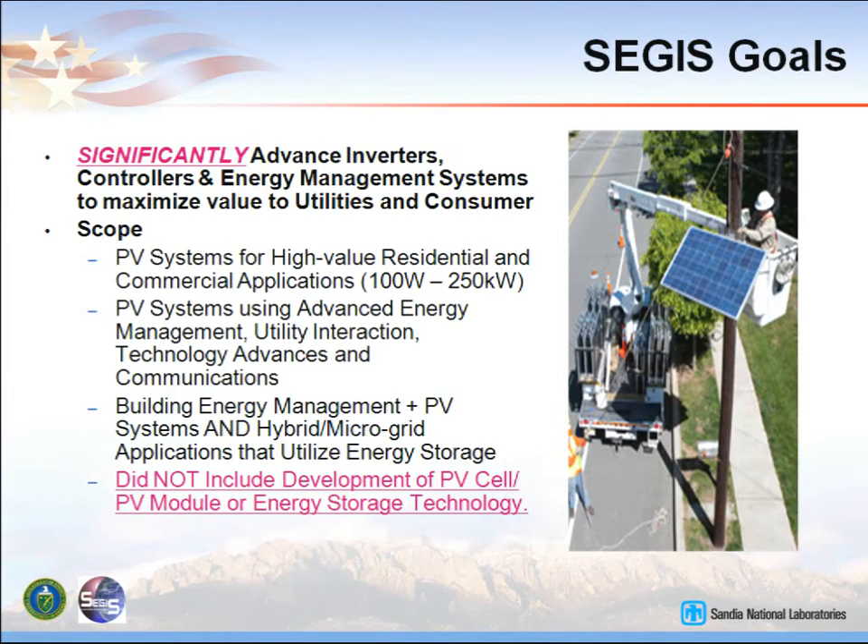Conservation is the biggest bang for the buck still. So if you can combine conservation along with your renewable energy generation, you've got a more valuable site. What we did not include in the SEGIS program was development of PV cells, modules, or the energy storage technology.